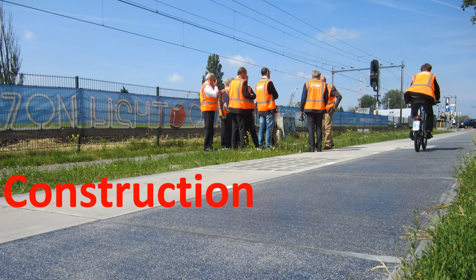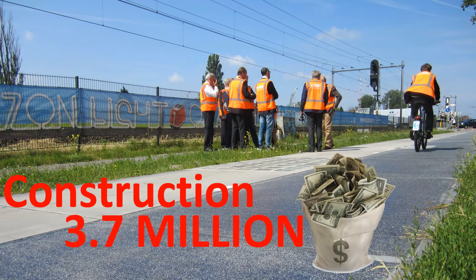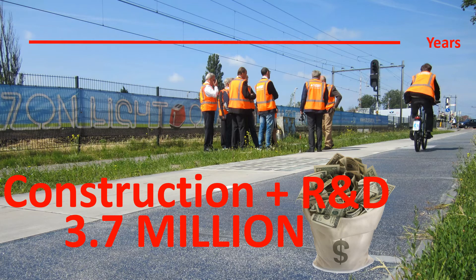The construction of the solar road costs an estimated $3.7 million, which seems like an expensive way to generate a small amount of electricity. However, most of this cost seems to have gone into R&D for the prototype, and so the next solar bike path shouldn't cost as much. The road has an estimated lifespan of 20 years, but has an expected payback period of 15 years, after which there will be a return on investment.